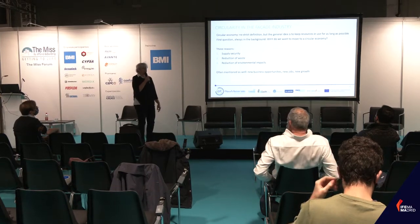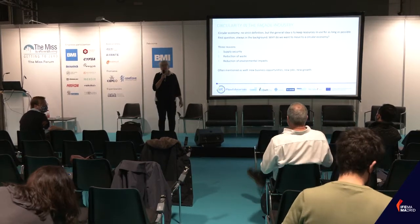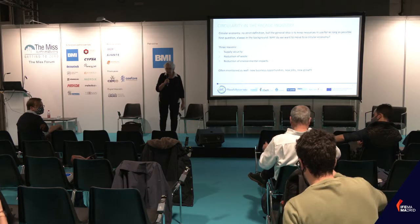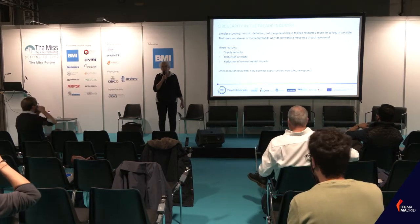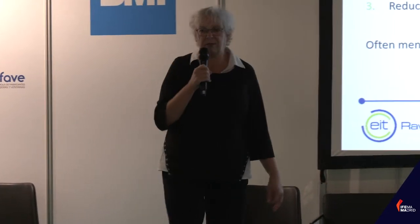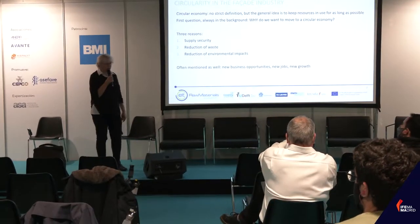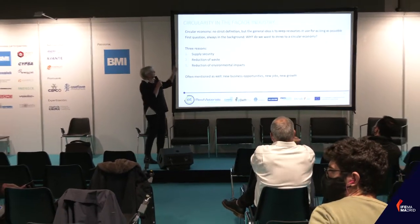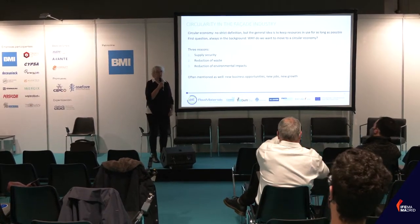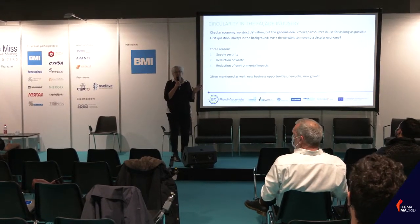We'll cover how a circular economy could help to improve those impacts. When we talk about circularity, there are always two things: nobody knows exactly what it means, and there are a lot of different definitions — I once read a paper listing 114 different definitions of circular economy. The general idea is that in a circular economy, we keep resources extracted from the environment in use for as long as possible.